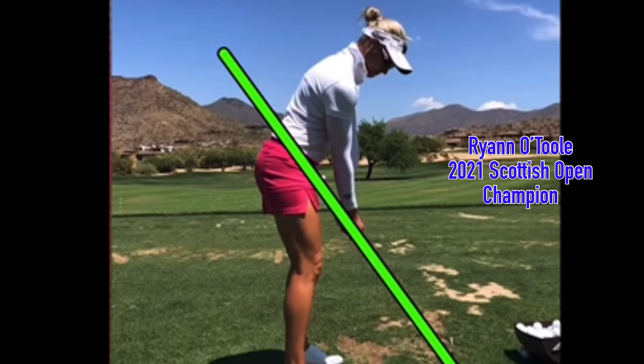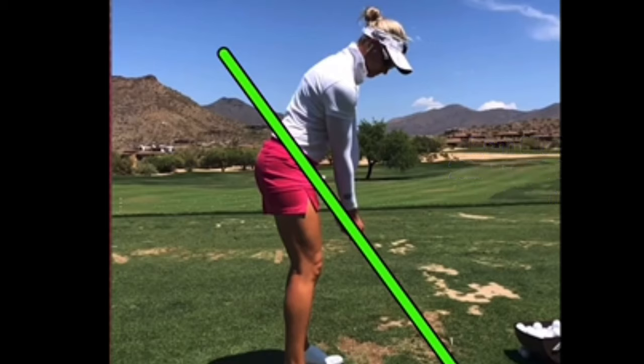In this video, let's take a look at the swing of Ryan O'Toole, LPGA Tour player, sort of fitness fanatic, and a winner of the Women's Scottish Open, where she really held off a hard-charging Lydia Ko on the final round. So let's take a look here.